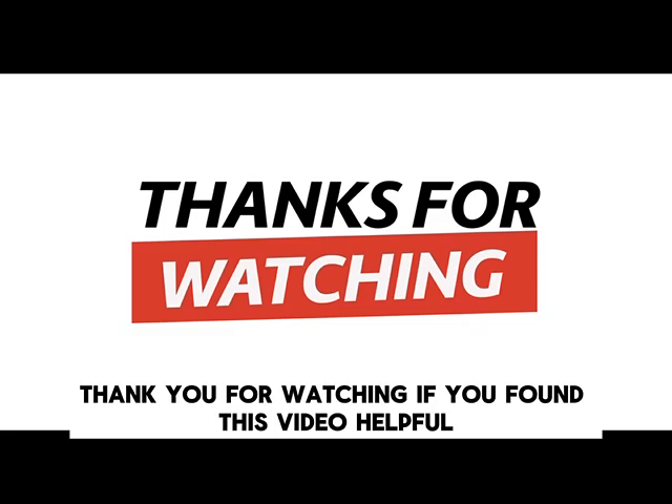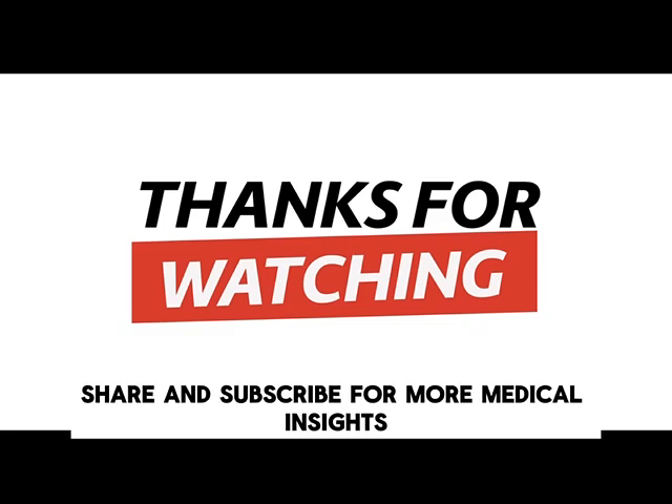Thank you for watching. If you found this video helpful, please like, share, and subscribe for more medical insights.